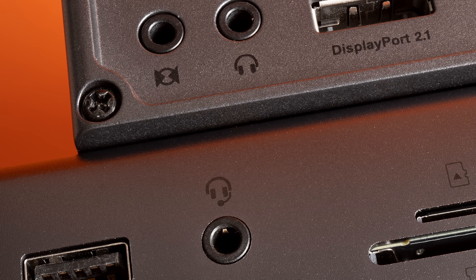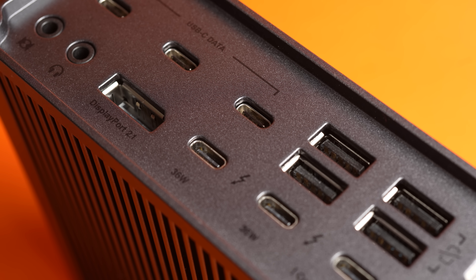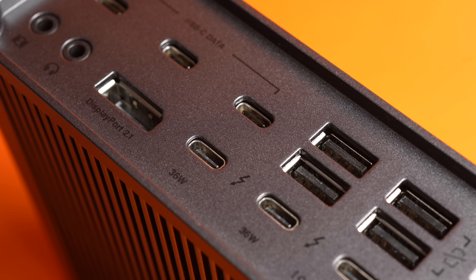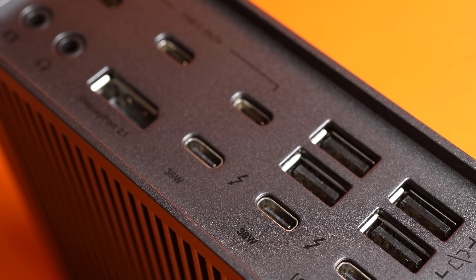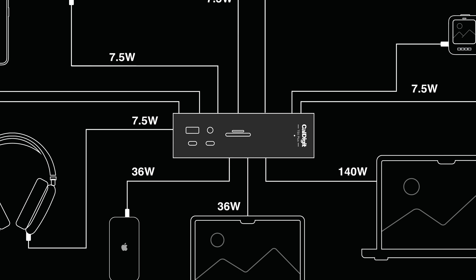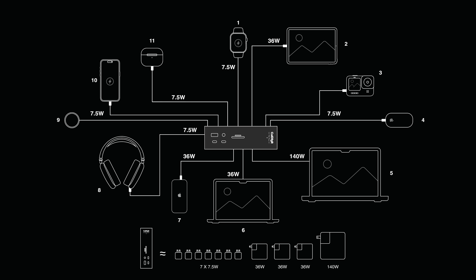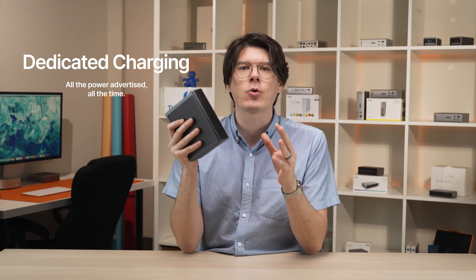The familiar front combo and discrete rear audio ports return, as well as the SD and MicroSD UHS-II card slots. DisplayPort returns as well, now upgraded to DP 2.1, alongside two Thunderbolt 5 80 gigabit per second downstream ports which also support DisplayPort 2.1 and up to 36 watts of power each. Between the TS5 Plus's three 36-watt ports and the 140-watt Thunderbolt host port, it can charge a fully-kitted M4 Max MacBook Pro as well as an Apple Vision Pro while also fast charging an iPad and iPhone all at the same time, thanks to its dedicated charging design ensuring every port can always pull its maximum power with no compromises.